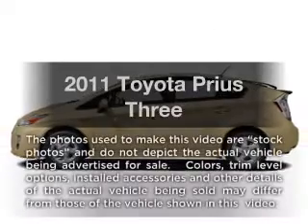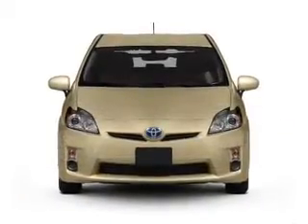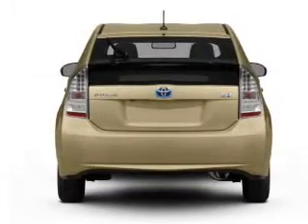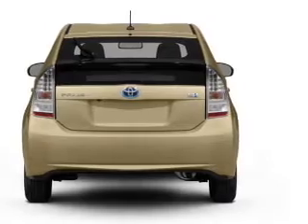Imagine yourself in this 2011 Toyota Prius. This is the set of wheels you've been looking for. With an efficient four-cylinder engine that responds smoothly to its automatic transmission, the anti-lock braking system will help deliver you safely to your destination.